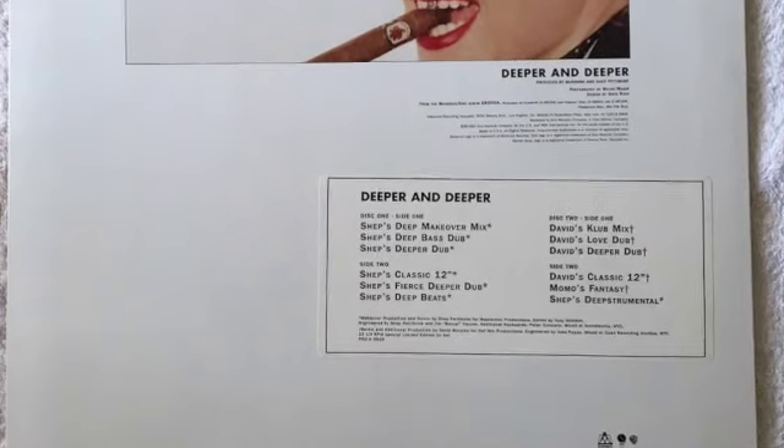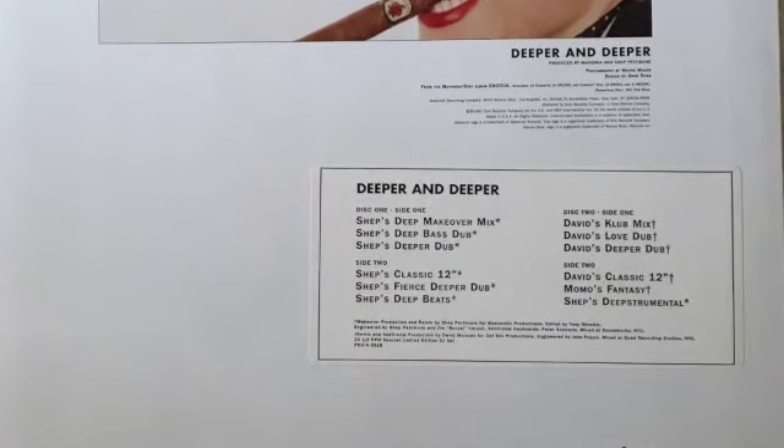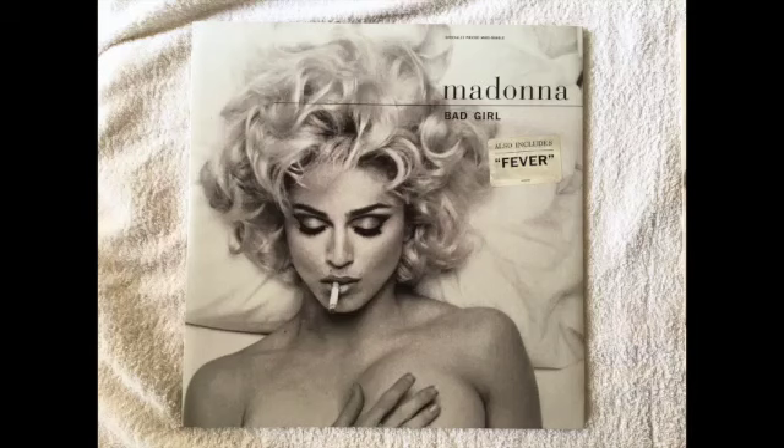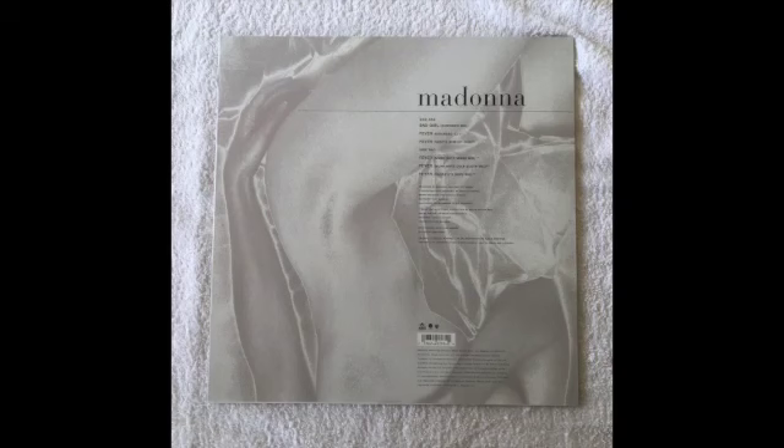There are some great versions mixed by David Morales and a couple of other people — some great Chicago house style mixes. Bad Girl was also released as a 7-inch in Germany. The UK Bad Girl was released as a US 12-inch with Fever on the B-side, almost like a double-sided single that charted on the dance charts, featuring an extended mix of Bad Girl and mixes of Fever.